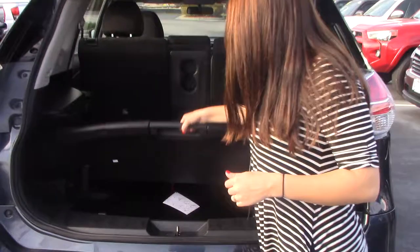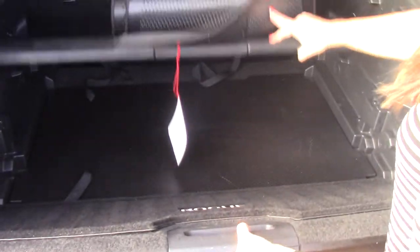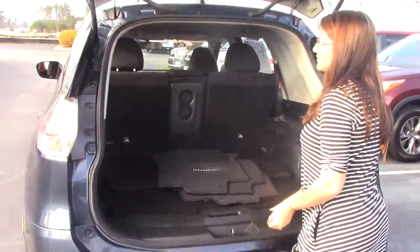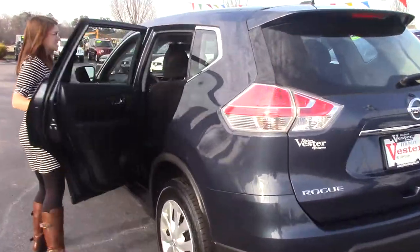All your accessories and storage — you actually have storage up under here. Storage there for you, and all of your accessories are underneath this as well. Your mats are kept back here so they are kept clean for you. So let's hop inside and I'll show you some more details. This is, like I said, a Nissan Rogue 2016.